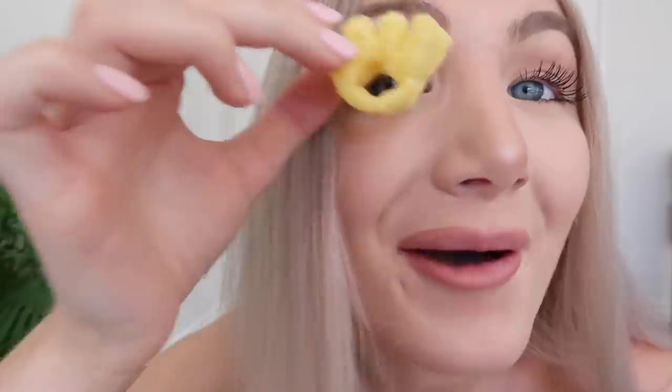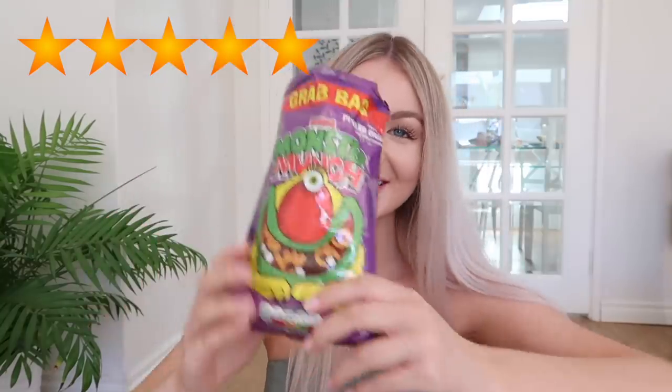Monster Munch — they have pickled onion flavor. Let's do this. Oh they smell very oniony. They're like a claw shape — they're chewy and they're really good. Three of these are as long as my head. I really like them. I'm gonna rate these five stars.